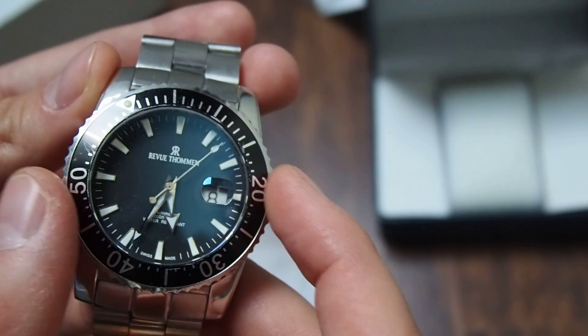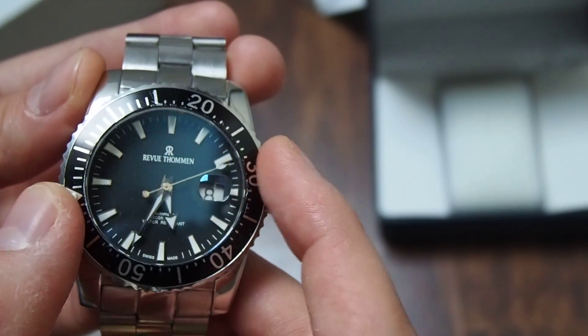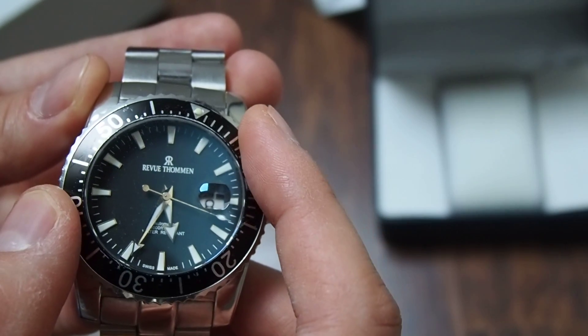The bezel is of course a click one-direction bezel — you can only turn it this way, as it should be on a diving watch.